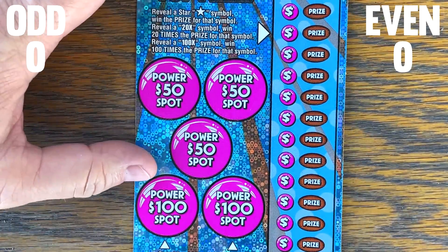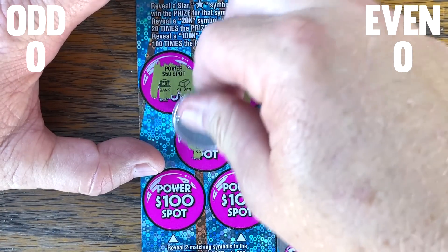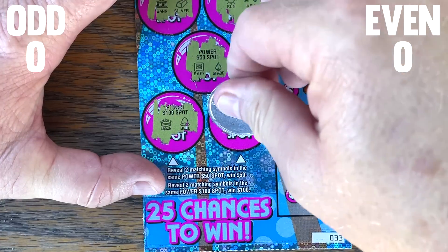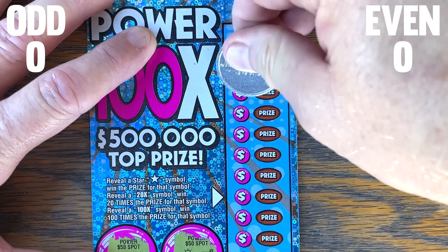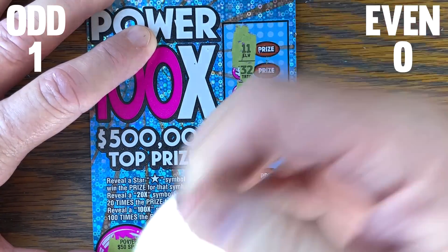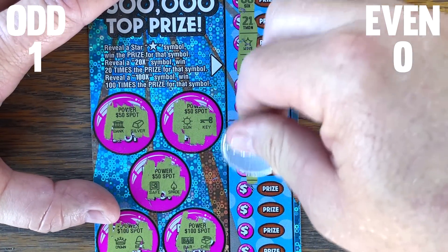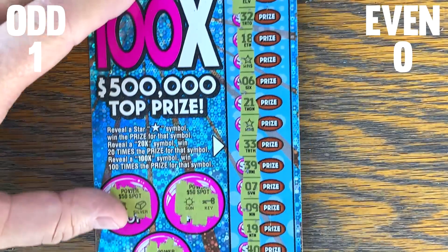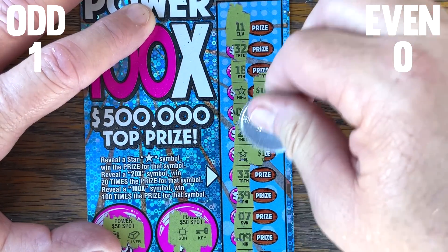Ticket number 33. Let's see if we can get this 100-spot crown. There's the win! And there's another one. Double stars — four, ten, and ten. Hey, 20 bucks! Got our first win in the odd column.